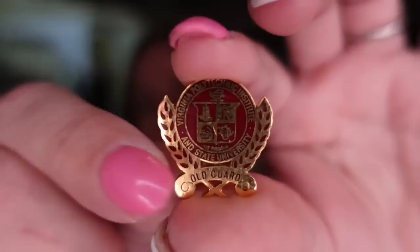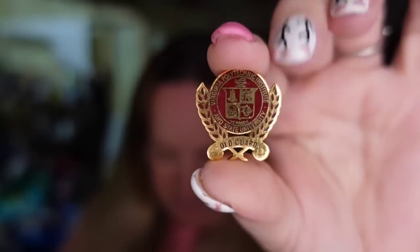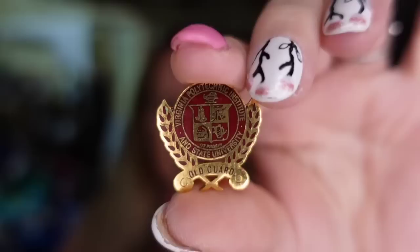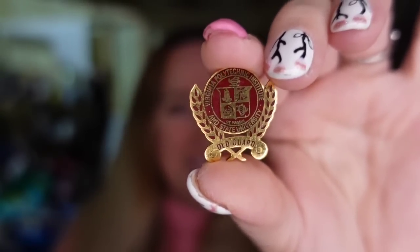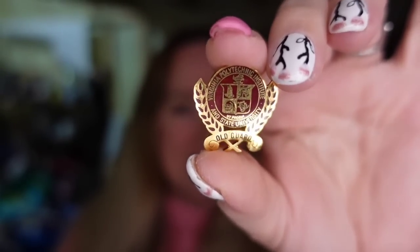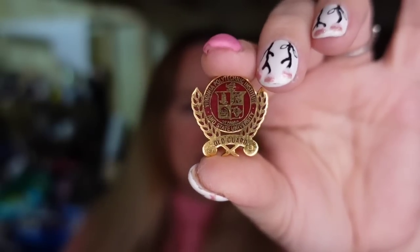Up next is a little pen — a Virginia Polytechnic Institute pen. This one hasn't been listed very long. I'm pennies into this one. It sold for $8.50, so it's going to be about a $6 profit, and it sold in under a month.